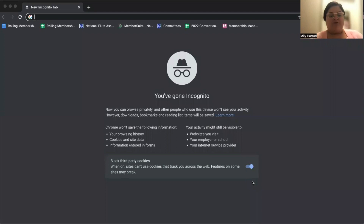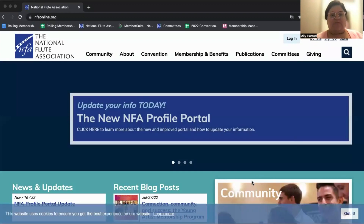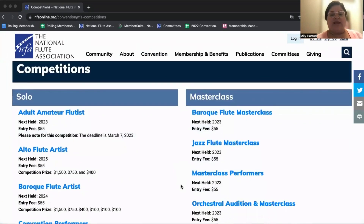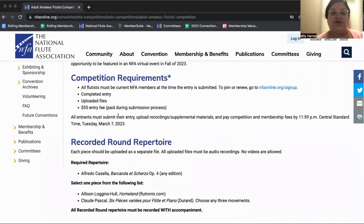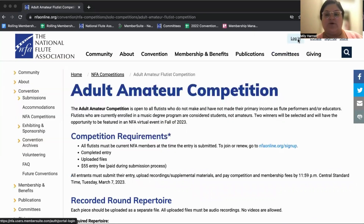I'm going to go ahead and share my screen here. First thing we want to do is go to our website. Under convention, you'll click competitions and you will see all of the competitions and the year that they are being held. If you click on the one that you're interested in, please make sure that you read through this information before you start your application, just to ensure your application process goes smoothly.